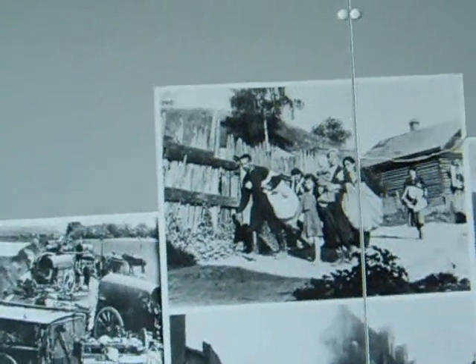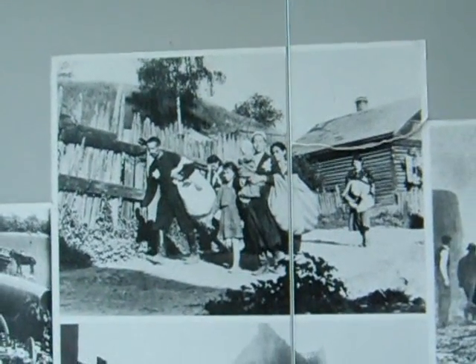A photograph there has been recorded. I've never seen that one before.